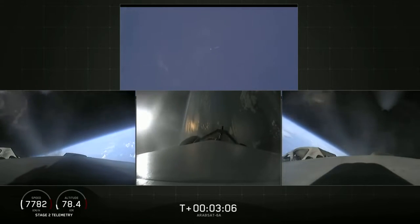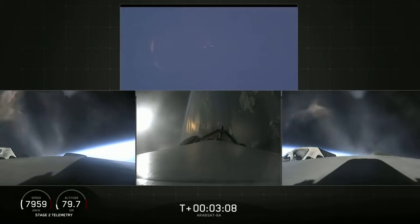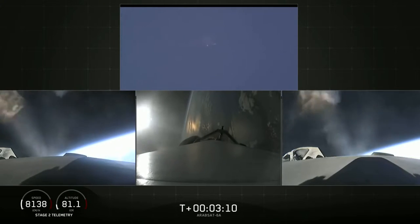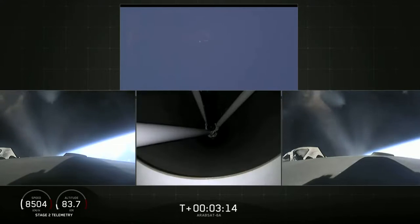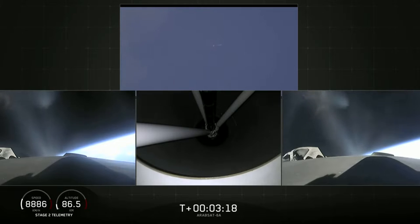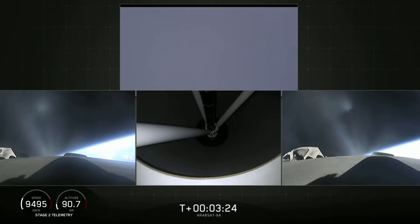The center core has throttled back up to power. Everything looking good on the flight of Falcon Heavy. The next major event is main engine cutoff of the center core and separation and ignition of the second stage.